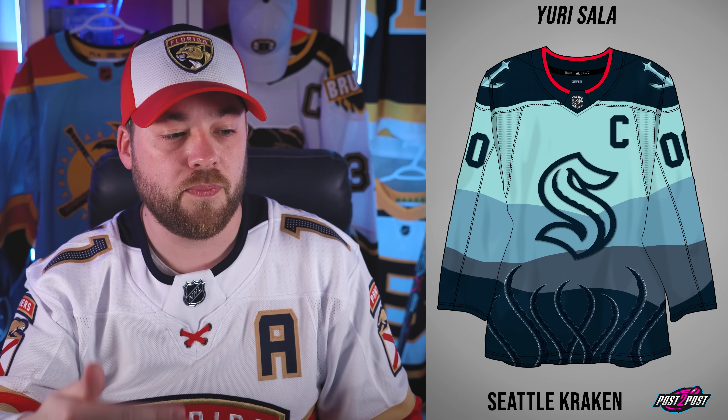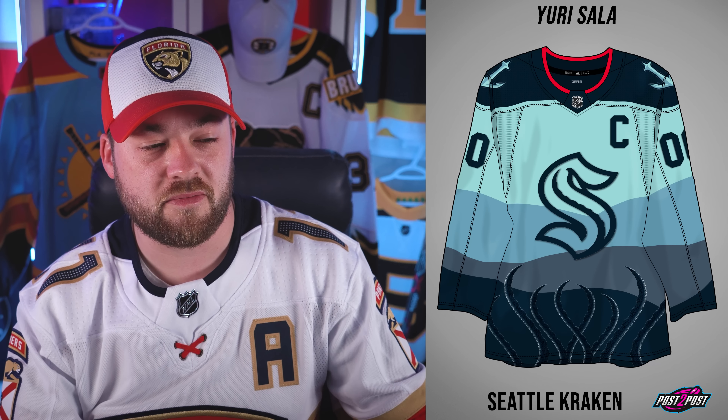Number 23, the Seattle Kraken. I liked the approach of creating a scene on the jersey. The staged gradient from light teal to blue to gray-blue to darker blue is neat — it shows the progression of depth in the ocean, which fits their brand as the Kraken. But I just didn't really like the tentacles; they felt a little bit awkward. The shoulders are great though.